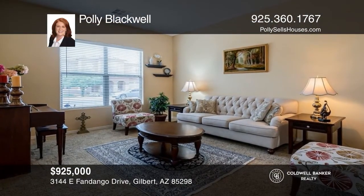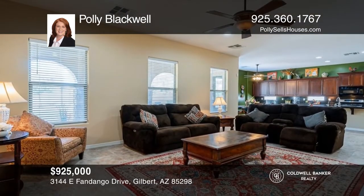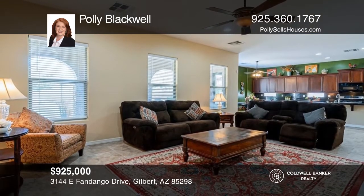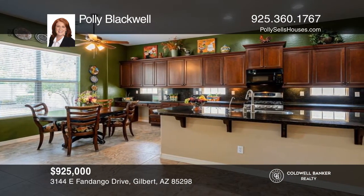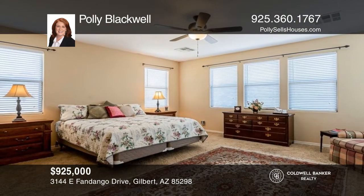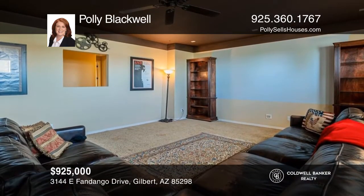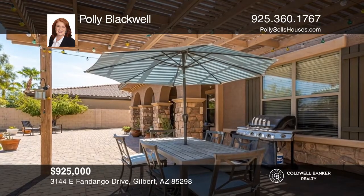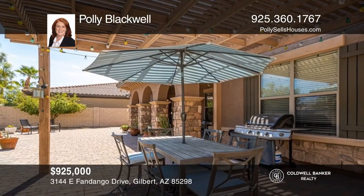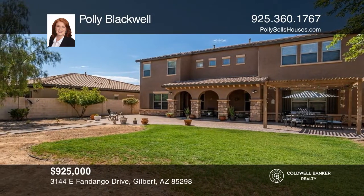This beautiful home is located in the sought-after golf course and country club community in Southeast Gilbert. This well-maintained 4,124 square foot home offers high ceilings, an entertainer's dining room, and an extra large kitchen with a massive island and breakfast nook. You'll find an office, loft, five bedrooms, and a theater room. The backyard offers mature trees, two pergolas, and an extended paver patio on just over a quarter acre. Contact Polly Blackwell to schedule a tour.